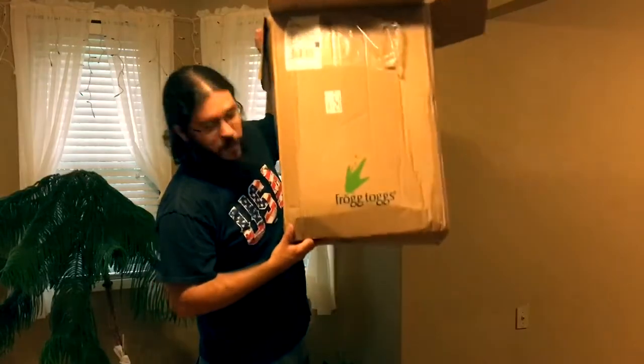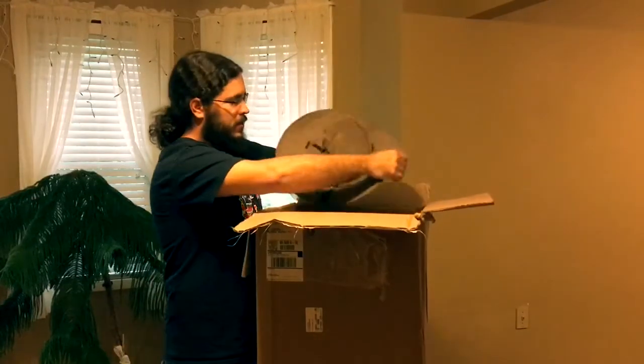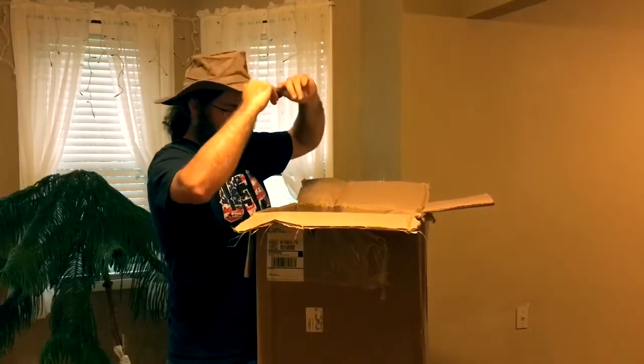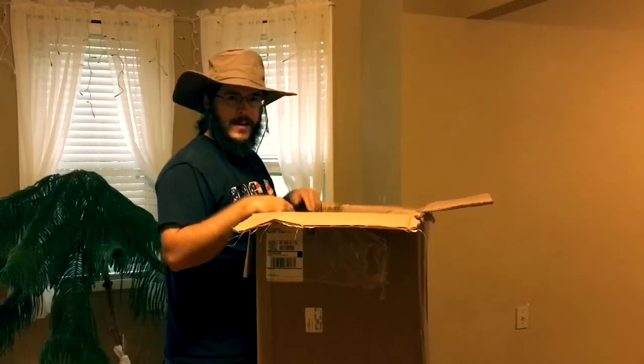It's from Frogg Toggs — that's where all this stuff is from. First of all, got a nice floppy fishing hat here. Always need one of these — never have enough of them. Can't wait to try this out. I've been looking to get a new one, a lighter one, and I think this one's going to be great.